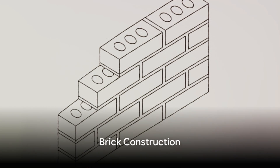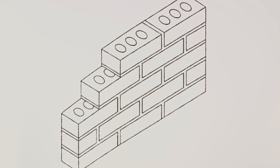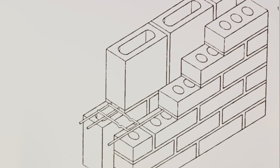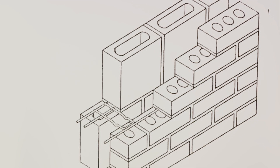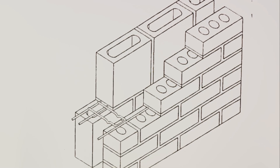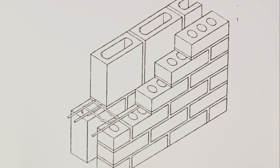Brick construction isn't just about laying bricks — it involves a lot more. Consider the single-wide wall: a single layer of bricks held together by mortar forms the entire wall. These simple brick walls should not exceed a 20-to-1 ratio of unsupported height or length to thickness. Then we have the cavity wall: two wides of brick separated by an airspace or cavity, tied together with galvanized metal wall ties or continuous horizontal reinforcement placed 16 inches on center.